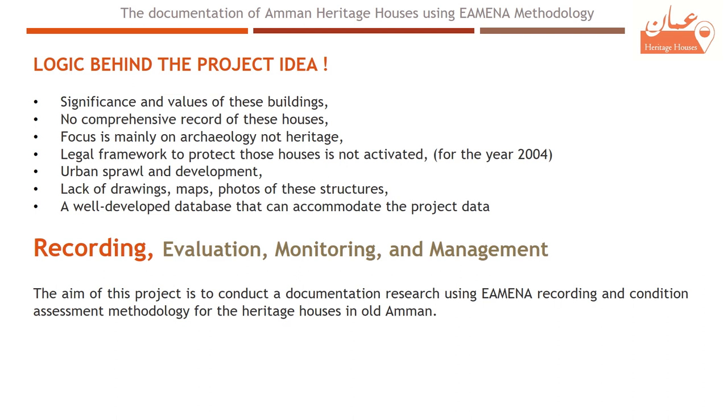Growing up in Amman, seeing all these valued houses turning into cafes, restaurants, and galleries, and knowing that there is no comprehensive record of these houses — also the legal framework to protect these houses is not activated — in addition to the lack of drawings, maps, and photos of these structures, along with the huge urban sprawl and development, were the logic behind our project.